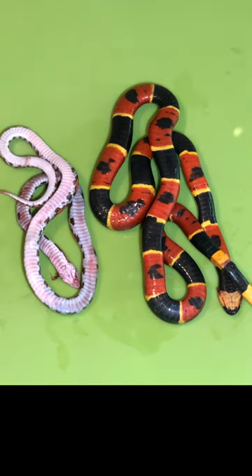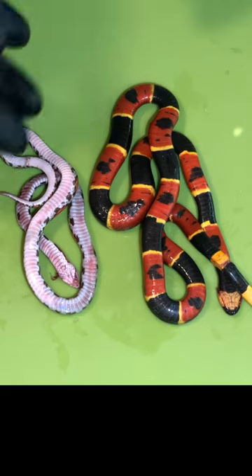There you can see the coral snake's rings go all the way around it, and the scarlet snake has no rings — it's just a plain belly.